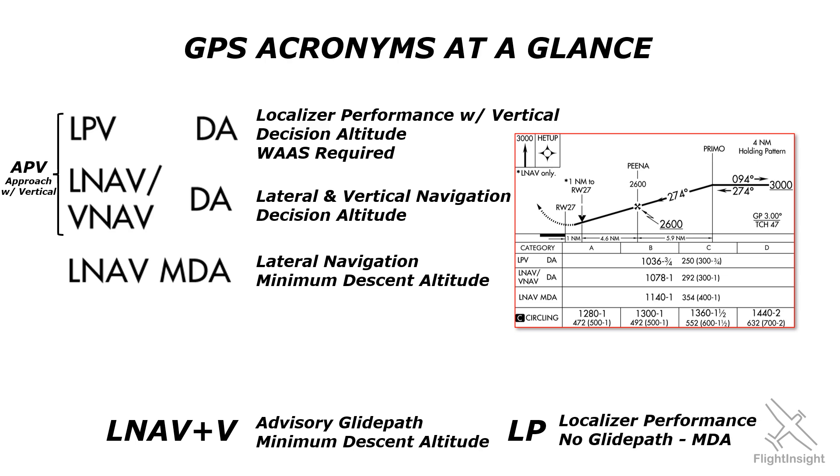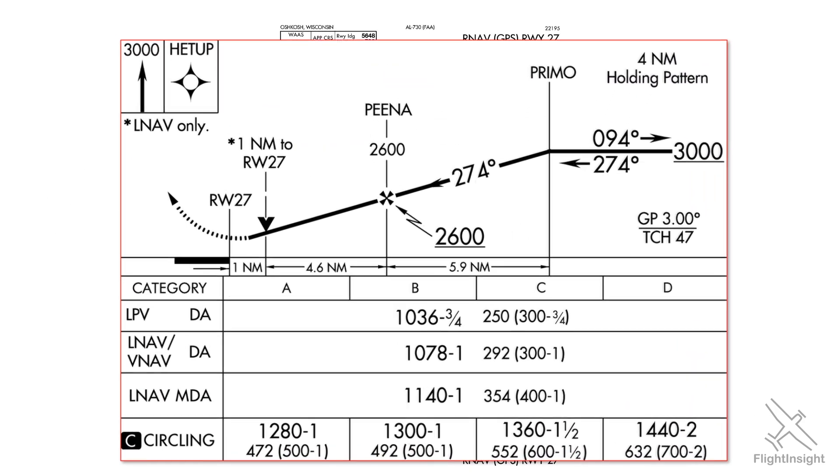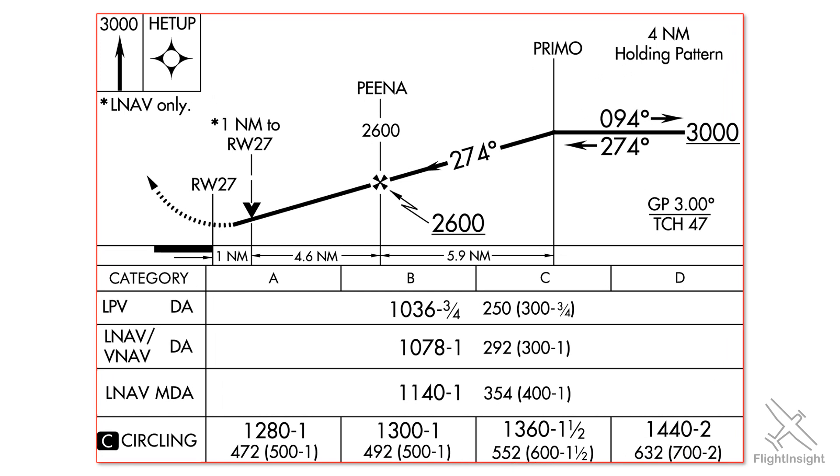LNAV stands for Lateral Navigation. By itself, this acronym will be found on many GPS approach plates. It's typically found towards the bottom of the list of minimums, just above the circling minimum.